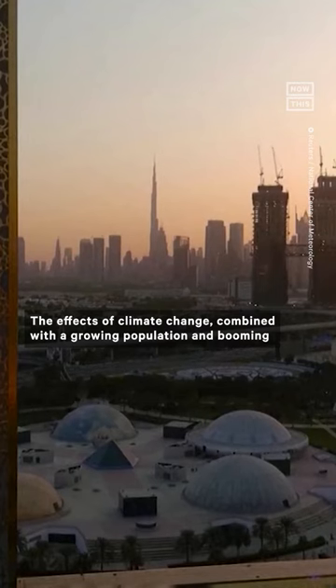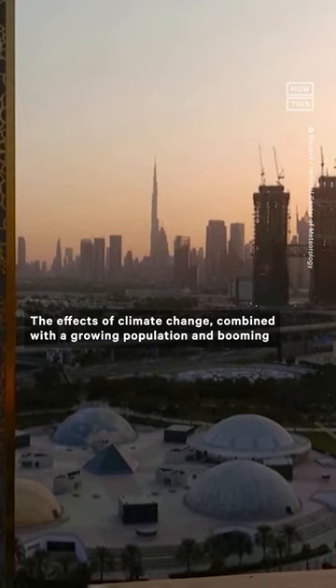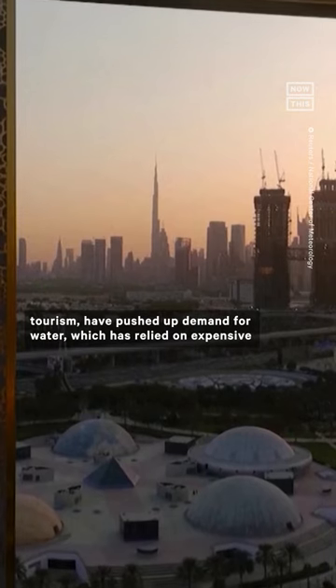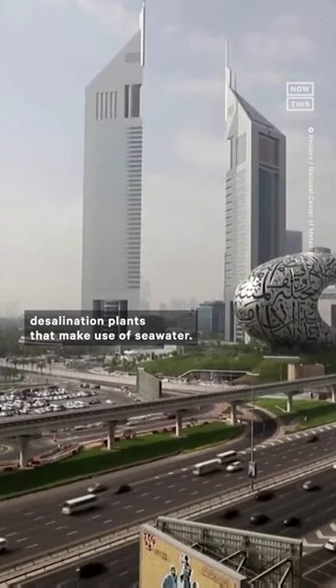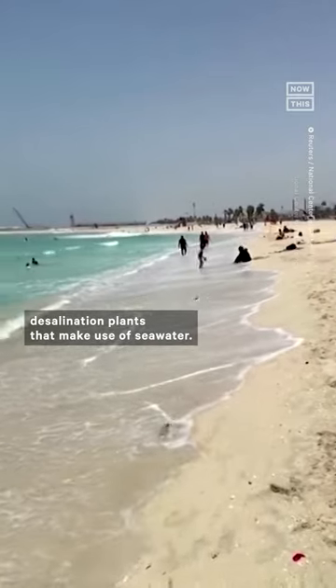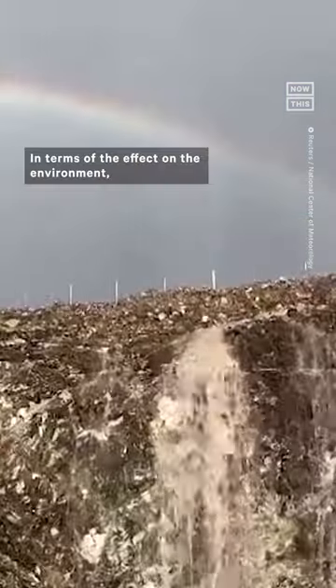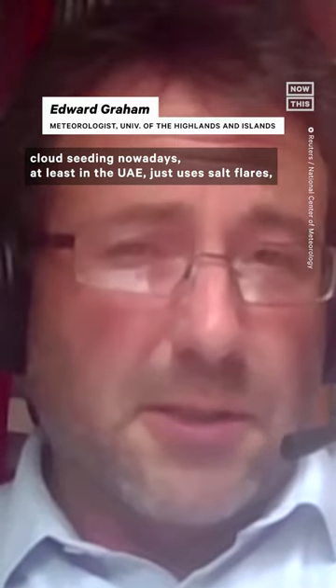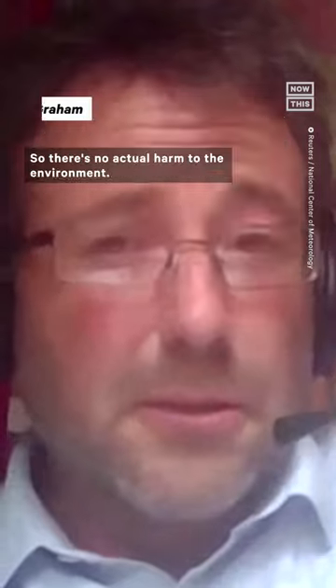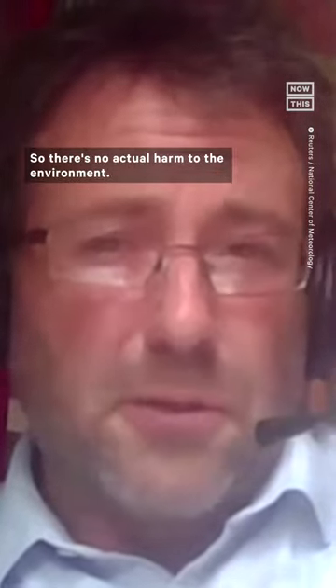The effects of climate change combined with a growing population and booming tourism have pushed up demand for water, which has relied on expensive desalination plants that make use of seawater. In terms of the effect on the environment, cloud seeding nowadays, at least in the UAE, just uses salt flares — the same as the table salt on your kitchen table. So there's no actual harm to the environment.